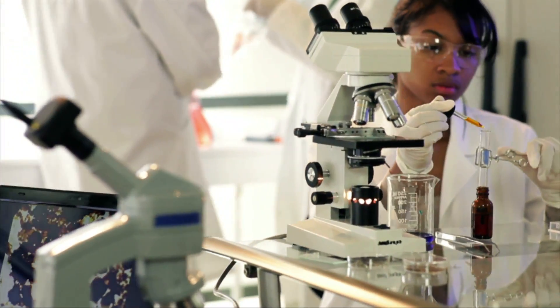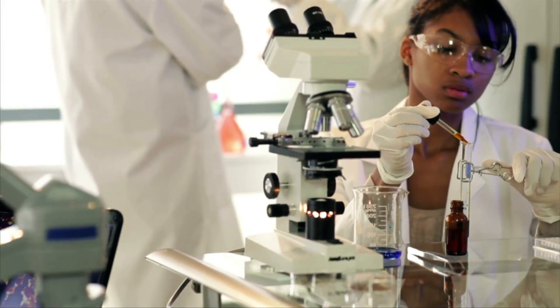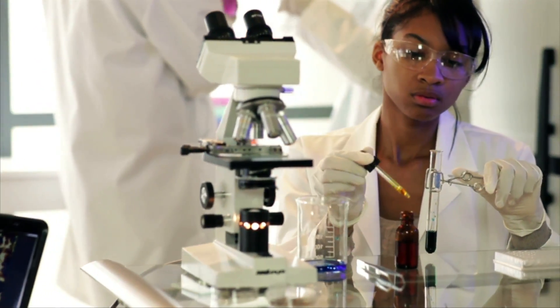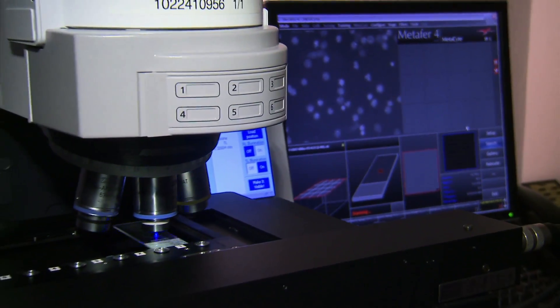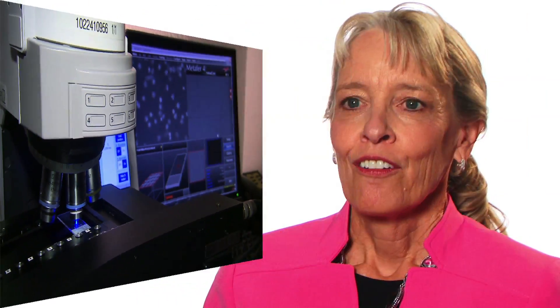ASCP's leadership helps to advance the careers of laboratory professionals by attracting bright young minds to laboratory careers, providing laboratory scholarships for medical laboratory science students, and teaching cutting-edge technologies to laboratory professionals. ASCP raises the standard of practice and assures a highly competent laboratory workforce, which ultimately leads to improved patient outcomes.